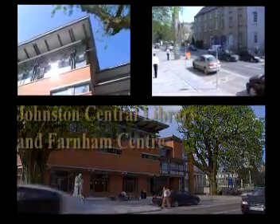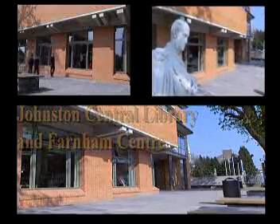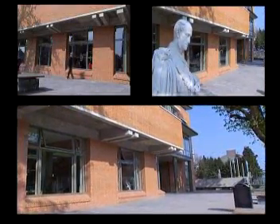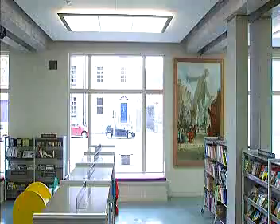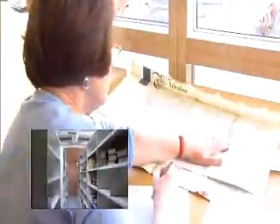Johnston Central Library and Farnham Centre is a landmark building for County Cavan, which opened to the public on 6th June 2006. A three-storey building, it houses a central library with a coffee dock and event space on the ground floor. Library headquarters, County Arts Office, County Archive, genealogy and tourism services are on the first floor.